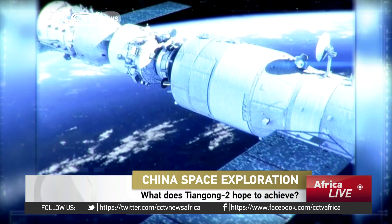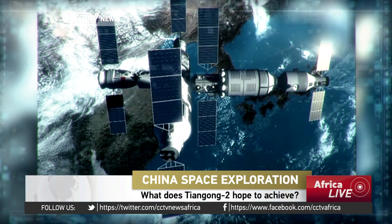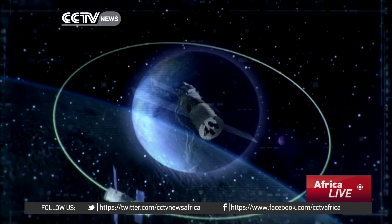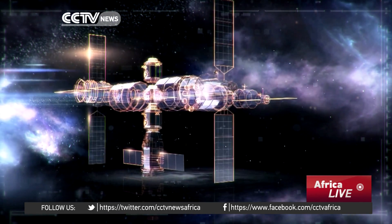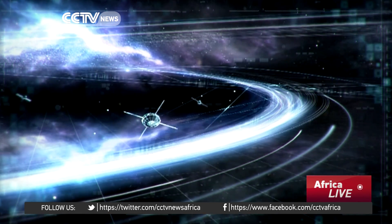The second mission of the Tiangong-2 is to dock with the cargo ship next year, resupplying the space lab. The Tiangong-1 was designed for two-year service in orbit, while the Tiangong-2 is expected to operate much longer with new propellants and other resources.